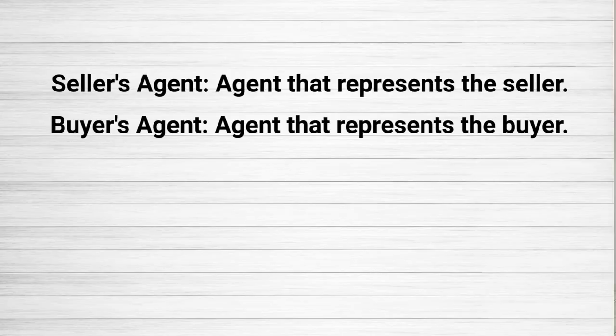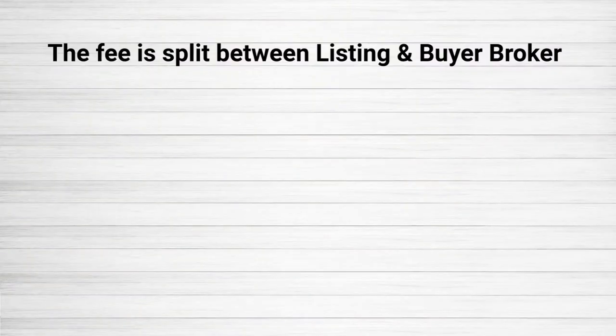First, I think it's most important to understand the breakdown of the fee — between the seller's agent, somebody who represents you as a seller to market the property, and then a buyer's agent, somebody who you're offering compensation to bring a buyer and represent them to sell your house. That fee is split generally 50-50.